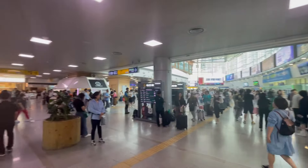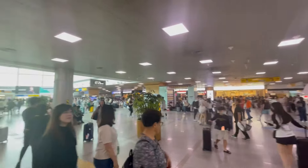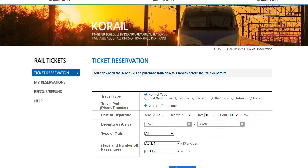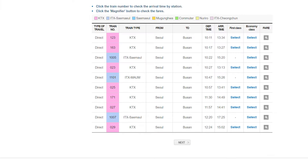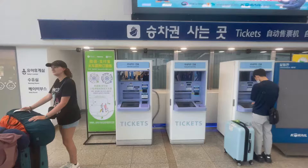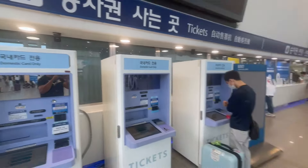We made it to the train station and since we decided to travel on a sunny Saturday, it was very busy with lots of people trying to leave the city. As for the tickets, there are multiple options. You can buy them online, however the website can be a bit confusing and didn't accept our card. Then there are the ticket machines that are a good option but also only accept domestic cards, so you have to pay for your tickets in cash.